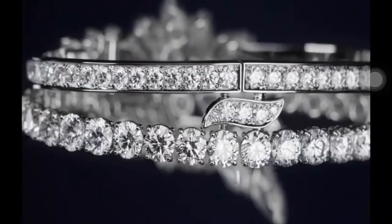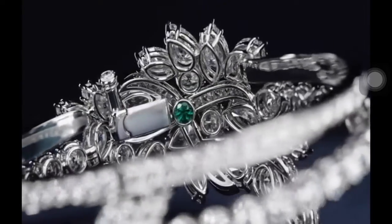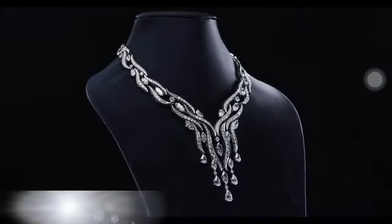Recalling Harry Winston's secret habit of carrying precious gemstones deep within his pockets, the secret cluster bracelet features 134 marquise, pear-shaped, and round brilliant diamonds weighing a total of approximately 34.38 carats, with a discrete emerald nestled on the inside of the bracelet.